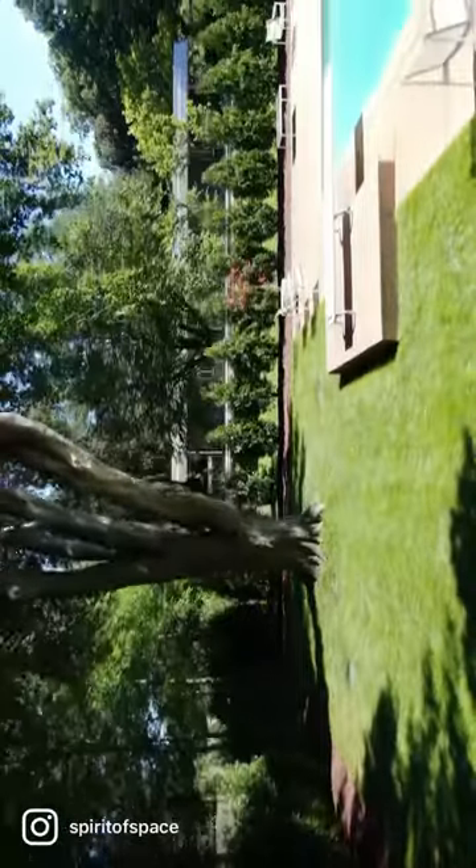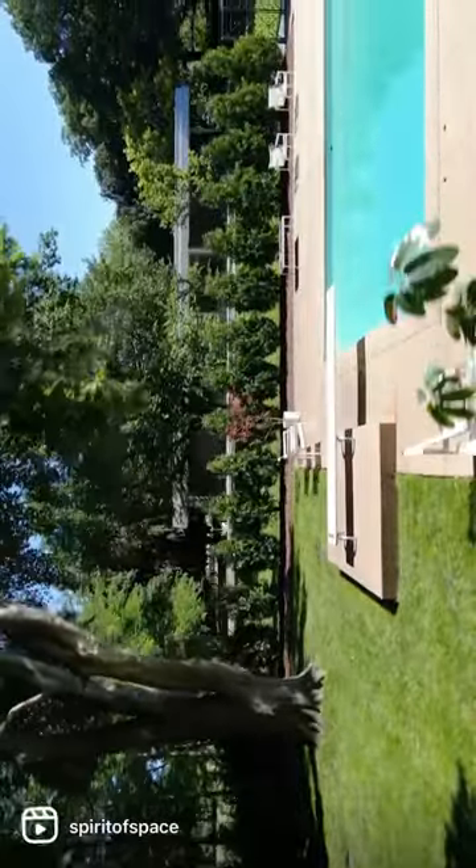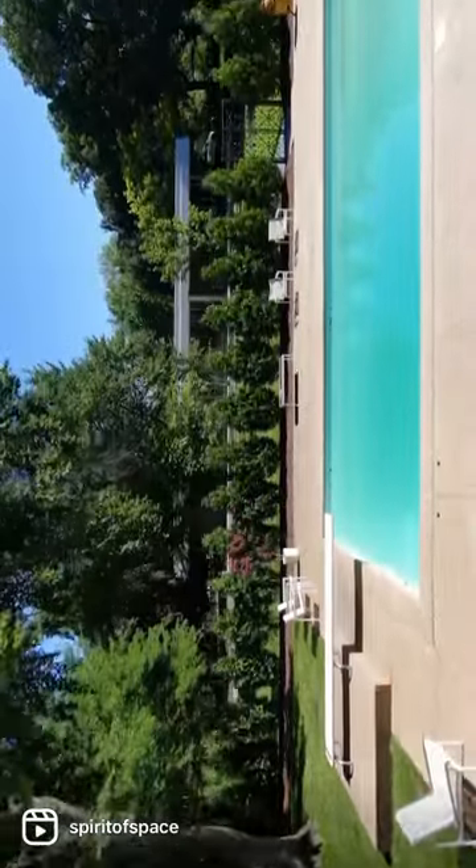The house encompasses some of the most fundamental aspects of modernism, with an open and flowing layout, flat roof, and vast stone and glass walls.